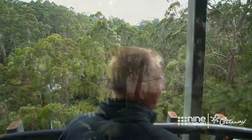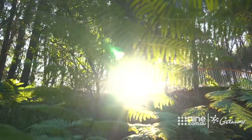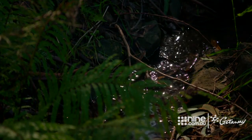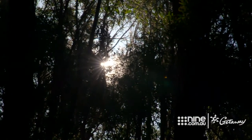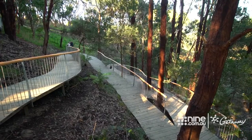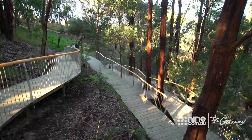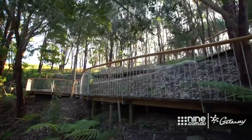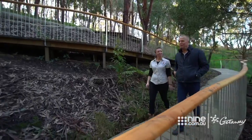A little further south toward Apollo Bay is another remarkable Otways experience — Wildlife Wonders — a chance to observe the area's natural beauty and wildlife in a predator-free setting. I love this spot you've got here. It's like a perfectly contained slice of the Otways, isn't it? I really love the approach, this gentle meander through the bush.